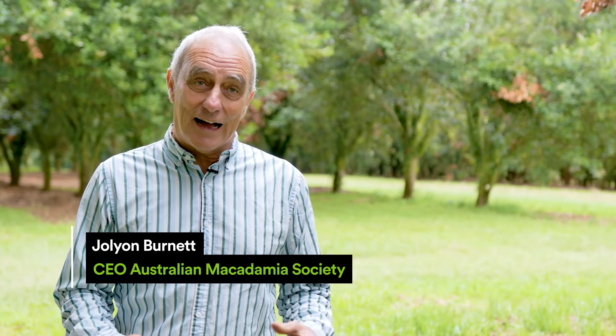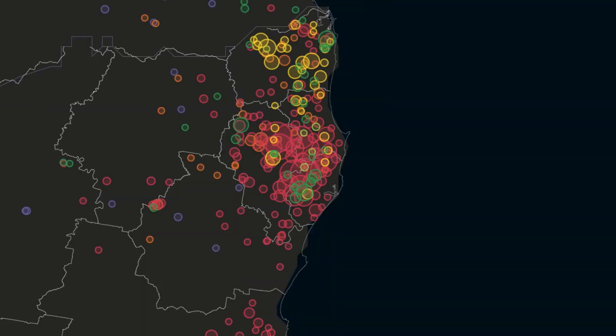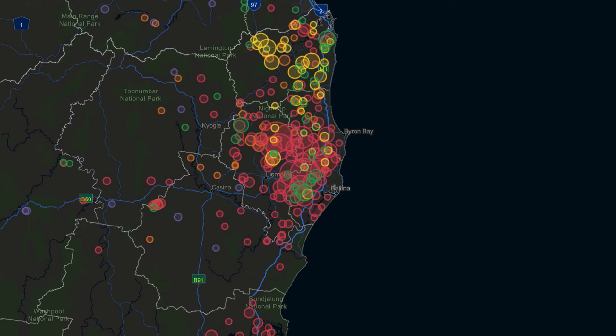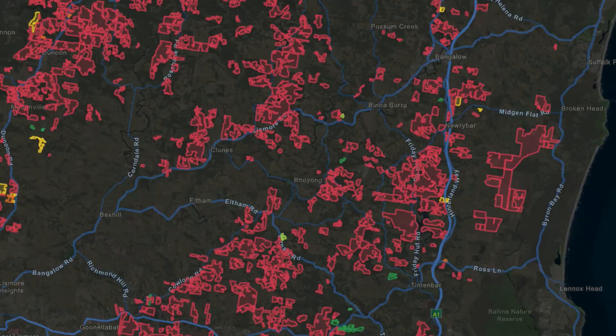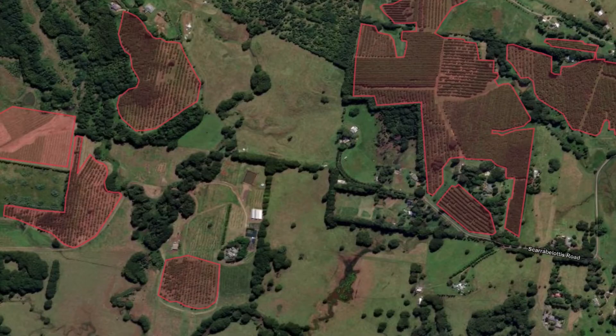Every farming industry needs to know where its farms are. We didn't, and the AARSC came to us with an opportunity to map every macadamia orchard in Australia. That meant we could know exactly how big the industry was, where the industry was, and where it was growing and where it wasn't growing.